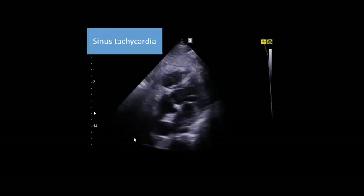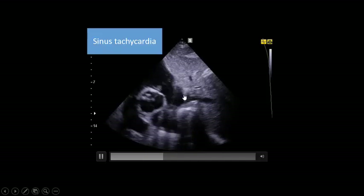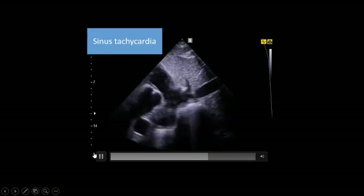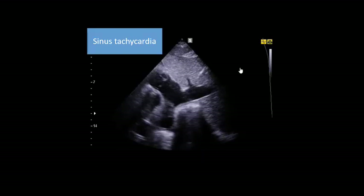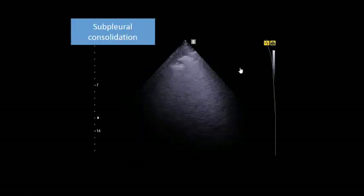Critical care ultrasound was done on the first day. You see tachycardia. The inferior vena cava is full, but because of tachycardia and the positive pressure ventilation, you cannot really judge the inferior vena cava with this much tachycardia. On lung assessment, there is subpleural consolidation with confluent B-lines all over, denoting severe COVID-19 pneumonia and ARDS.